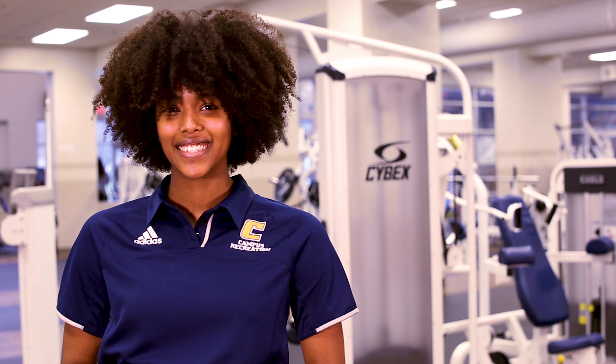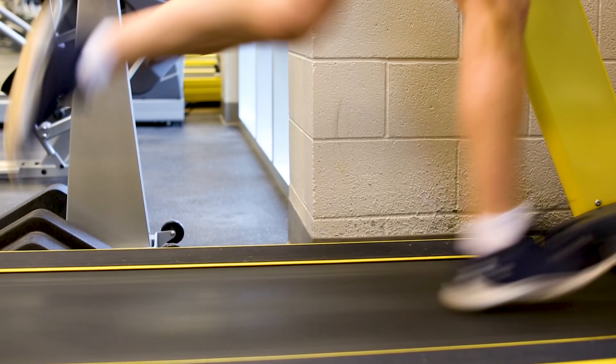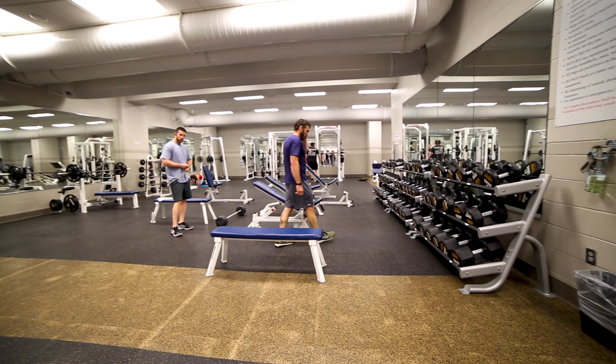UTC Fitness is a great way to get active on campus. We have a variety of cardio equipment, including bikes, treadmills, ellipticals, and more. There are plenty of free weights and plate-loaded equipment for everyone to use.